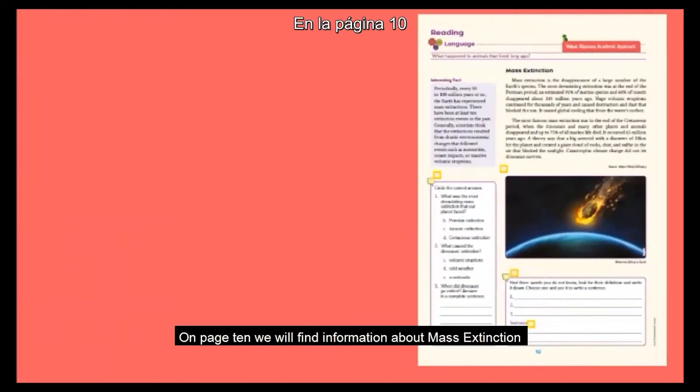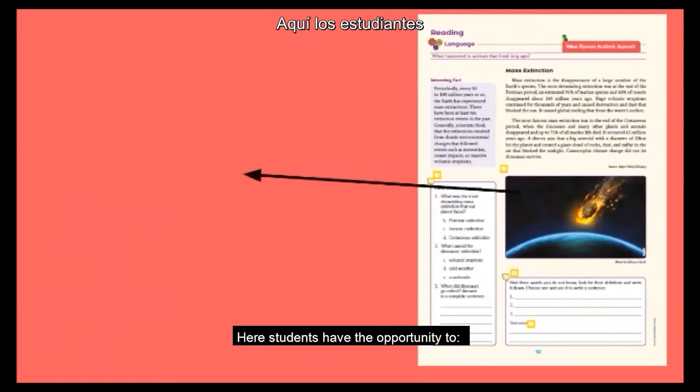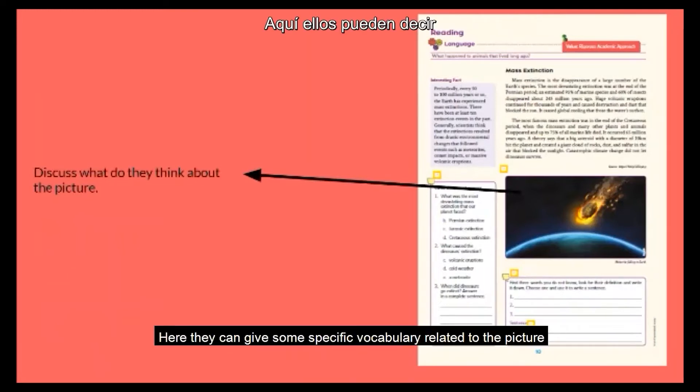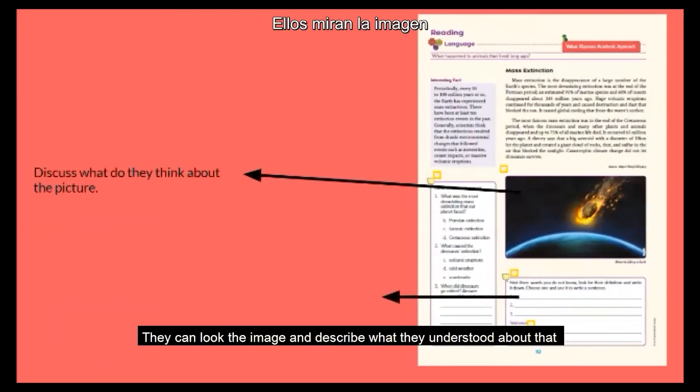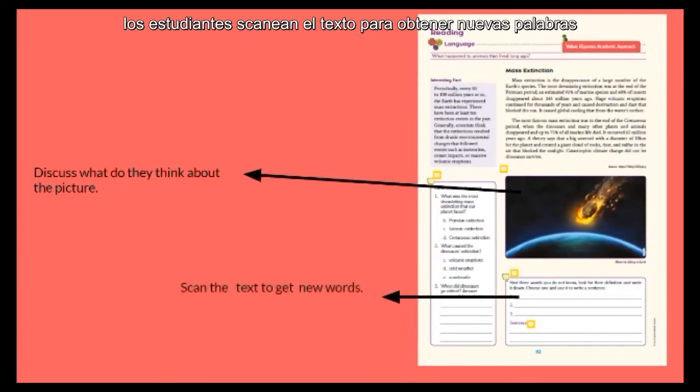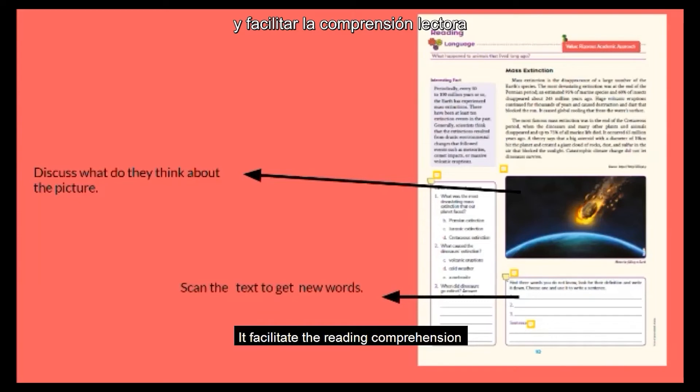On page 10, we will find information about mass extinction. Here, students have the opportunity to discuss what they think about the picture. They can give some specific vocabulary related to the picture. They can look at the image and describe what they understood about it as a manner of brainstorm. After that, students scan the text to get new words. It facilitates the reading comprehension.